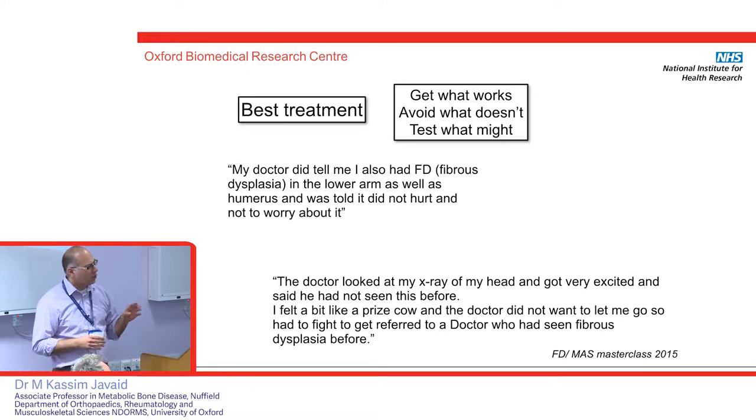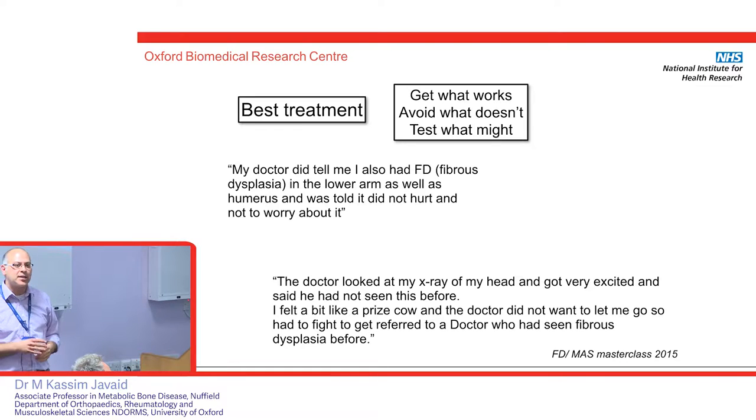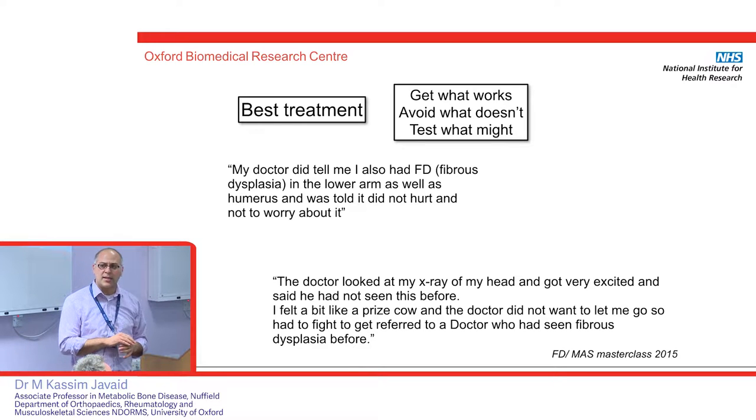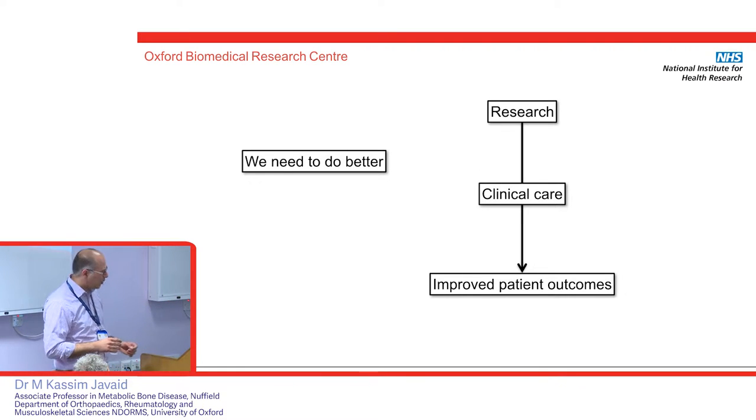What about treatment? We had a masterclass, and this is what patients are experiencing in the NHS at the moment. Clinicians often don't recognise that these rare disorders could be related to their condition — they call it an incidental finding. For the patient, they want to see a doctor who's seen it before, at least once, and not be the guinea pig. One patient was very upset because she had to leave her GP to get referred somewhere else because the local consultant wouldn't refer her on. We have to do better — with research and with clinical care — if we're going to improve these patient outcomes.